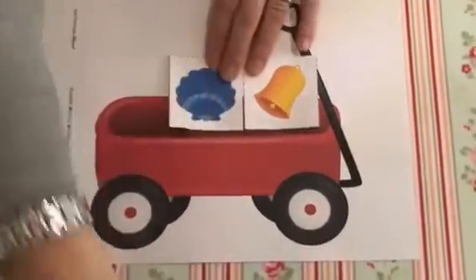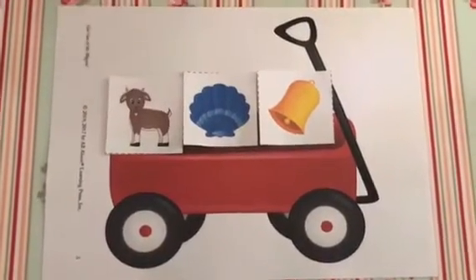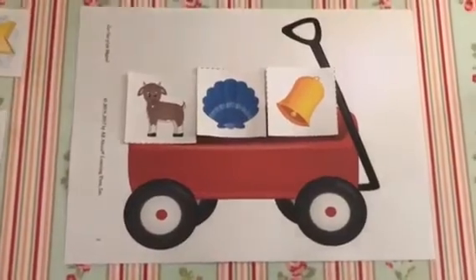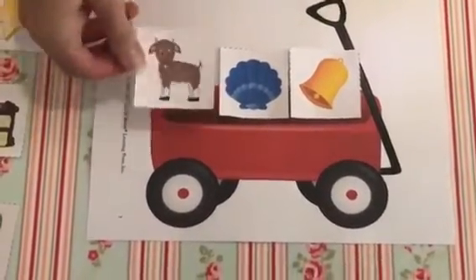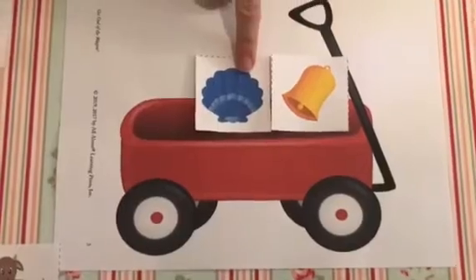The next one. I've got a bell, a shell and a goat. Bell, shell, goat. Which one needs to get out of my wagon? Goat, get out of my wagon. That's right, children — bell and shell rhyme.